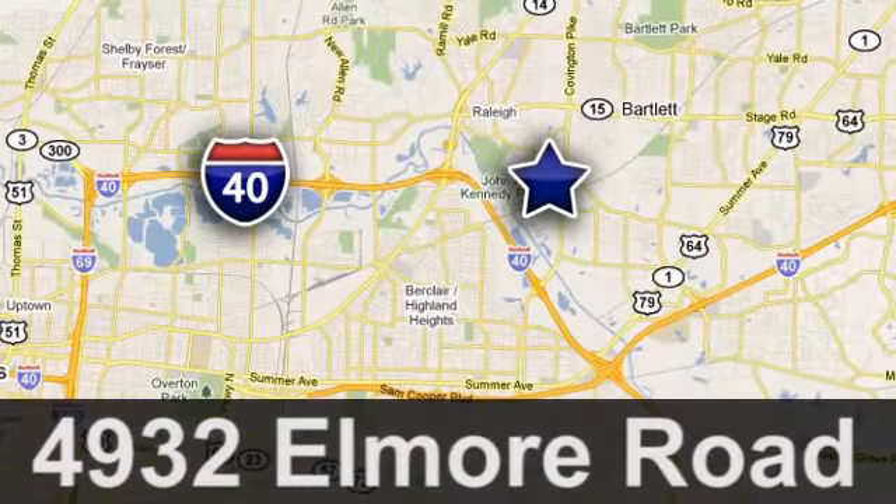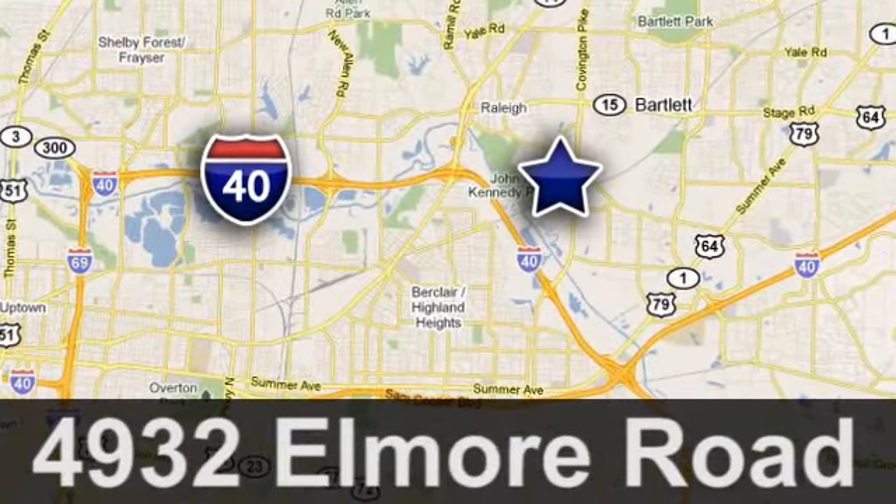CityAuto — just minutes from anywhere in the Memphis metro area, off I-40 West, off Exit 10.